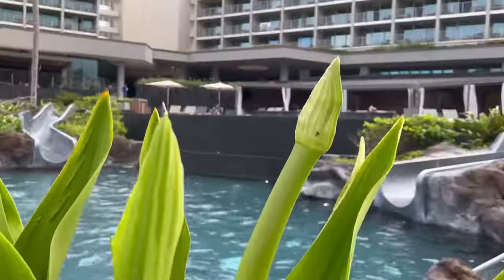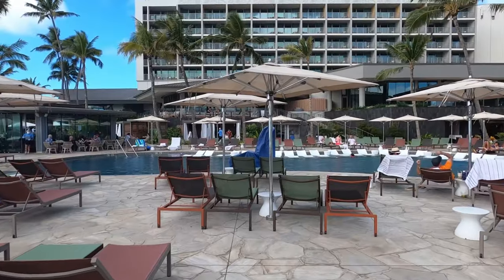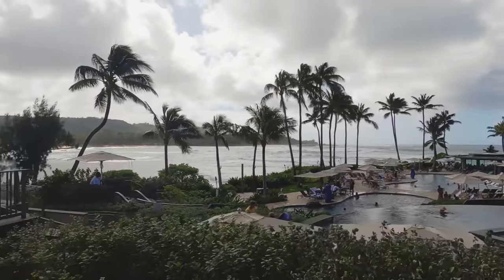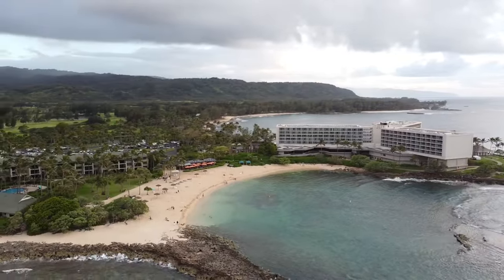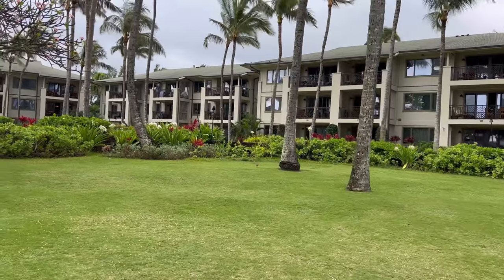But this video is not about relaxing and drinking Mai Tais by the pool, although we can easily do that. Instead, I'm going to give you some good information so you can make the best of your visit here at Turtle Bay. And at the end of this video, I will give you some prices you can expect to pay for dining and lodging here.